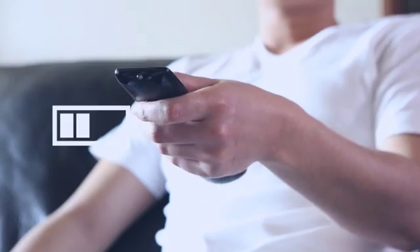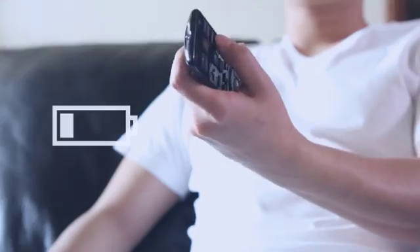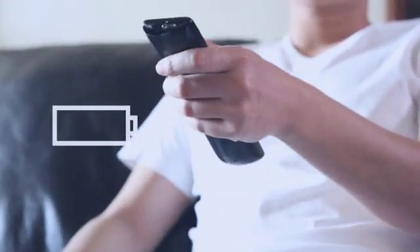After work, he came back home and is watching TV. I like this commercial. Somehow, it seems he's going to have the same problem with his remote controller.